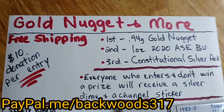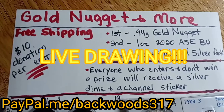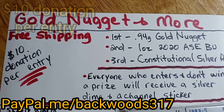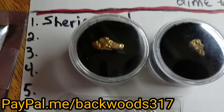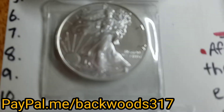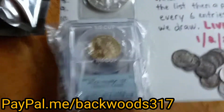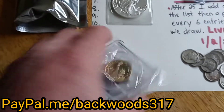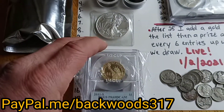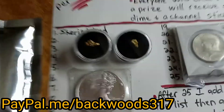Just doing a quick update on the donation raffle. We're gonna do a live drawing Saturday. It's $10 donation per entry to my PayPal. First place is a 0.94 gram gold nugget, second place is the 2020 American Silver Eagle, and third place is a little coin pack that has a silver coin, a few others, and a graded coin.